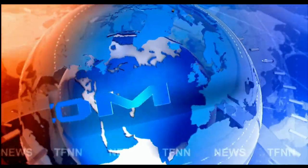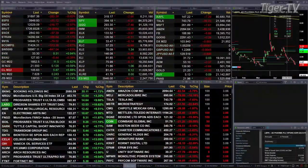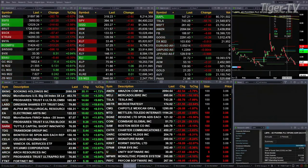TFNN headline news update. Good afternoon folks, Steve Rhodes coming to you live from the shores of Delray Beach, Florida, this year 2 p.m. update. Currently we have a sea of red — the liquidation event continues. The Dow's off 278, S&P 51, Nasdaq 316, Russell's off 34, semis down 57, transports off 176.